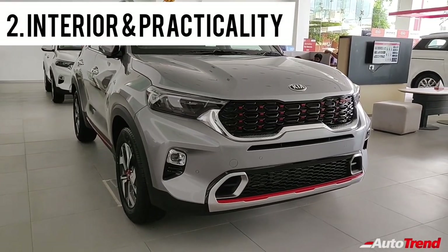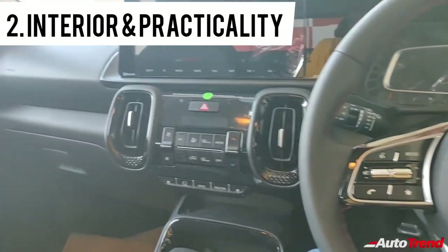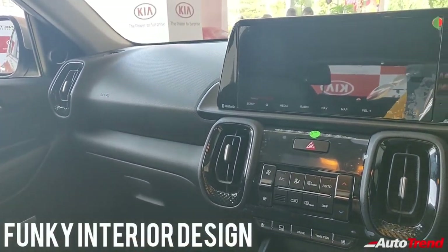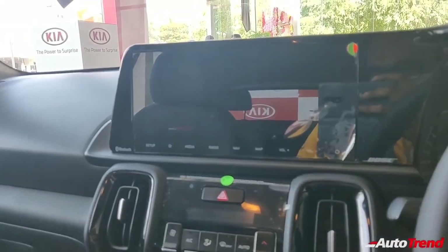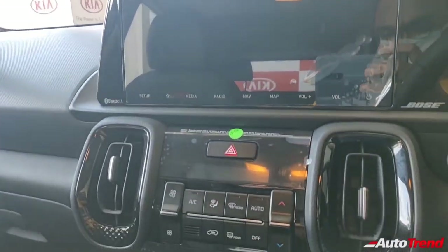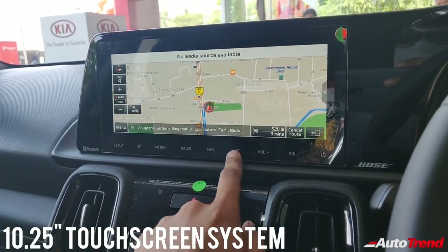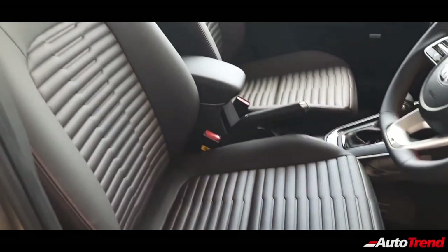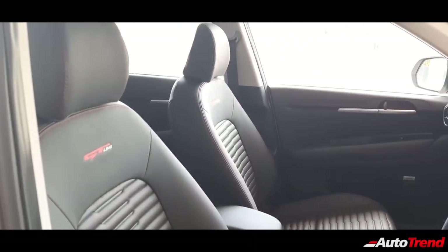The second key talking point of the Kia Sonnet is the interior and practicality. Just like the exterior, the interior design of the Kia Sonnet is also very unique, with impressive quality materials and tasteful shapes and design elements. All the features and facilities are positioned perfectly around the driver, with the infotainment system integrated into the same console as the instrument cluster. While the seating comfort is good for all passengers, a height-adjustable driver seat is available from the HTK variant itself.